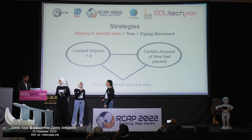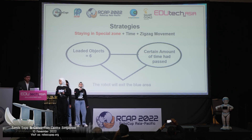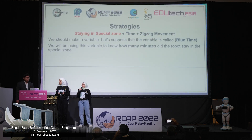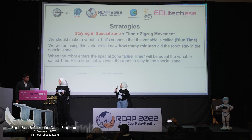The robot will exit the blue area in case the loaded objects were equal to 6, or a certain amount of time had passed. We should make a variable — let's suppose that the variable is called blue time. We will be using this variable to know how many minutes the robot spent in the blue area. When the robot enters the special zone, blue time will be equal to the current time plus the time that we want the robot to stay in the special zone.